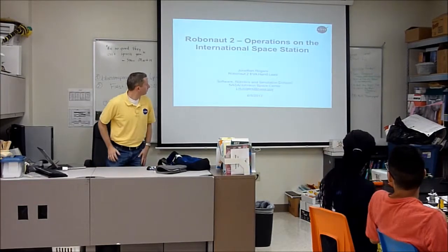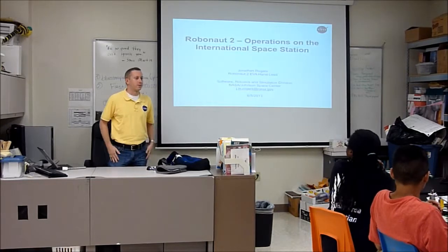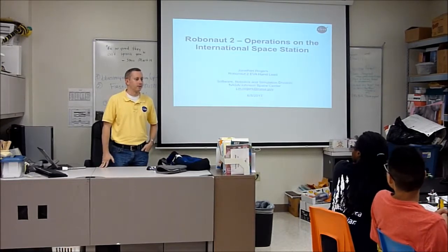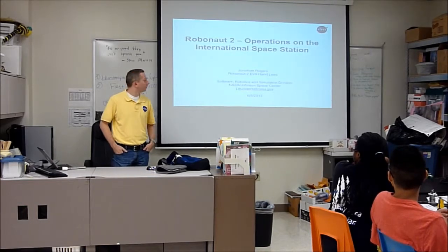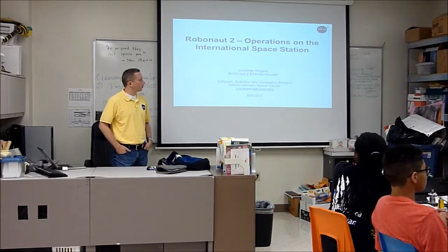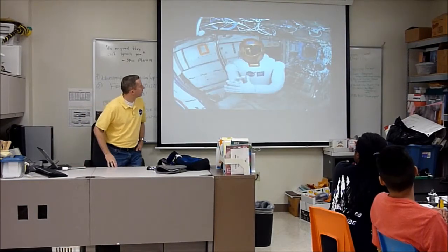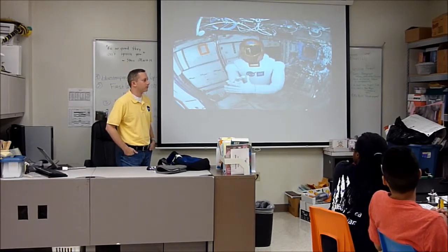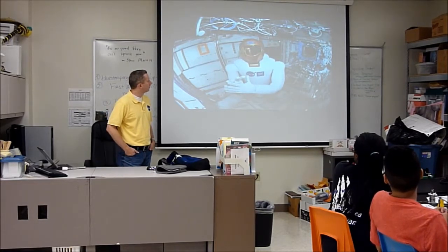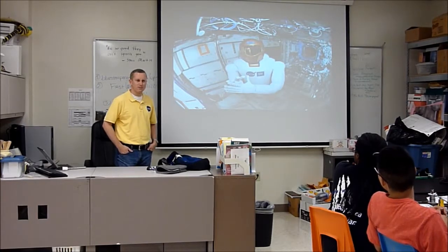So it looks a little stretched, but we'll deal with that. I'm Jonathan Rogers. I work for NASA down in Clearlight, so it took me about 30 minutes to get up here today. I work on Robonaut, which is this robot here, and this is the inside of the International Space Station. That's our robot. That picture was taken by Don Pettit, who was an astronaut on board about a year and a half ago.